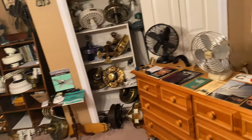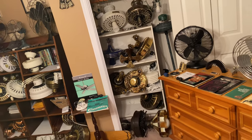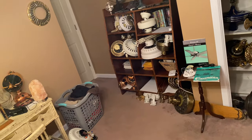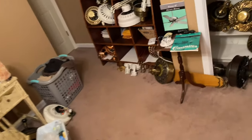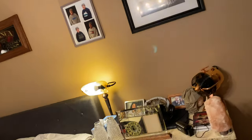Hey everyone, today I'm going to make a video of some new fan stuff I got. A lot of it is memorabilia, which you can probably see, and some of it are actual ceiling fans as seen here. So let's get started.